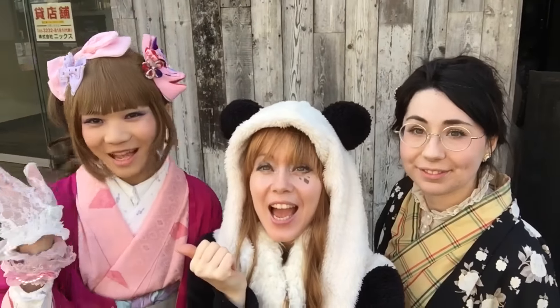Hey guys, this is Kat and Akira and Harriet, and today you are not wearing lolita! No, we're not! You're wearing like traditional Japanese clothes? Yes! Some people might not know when all of this comes together, what it's all called, so we're gonna do a little style check! Yay!